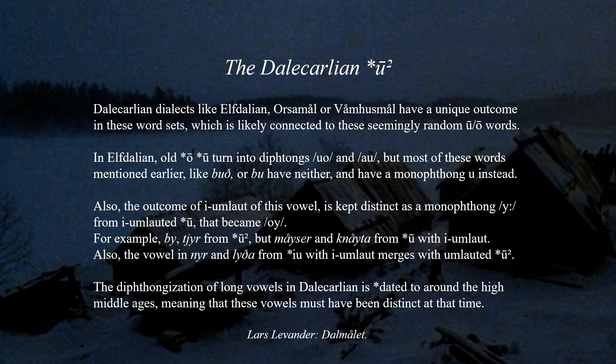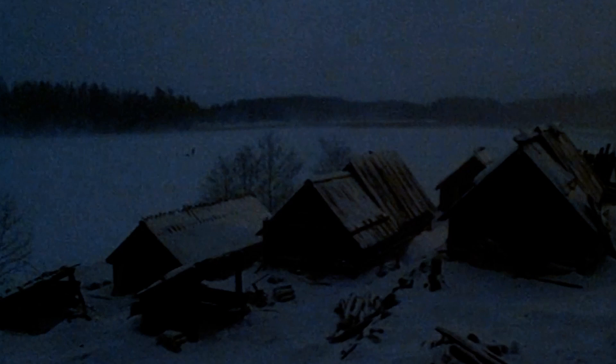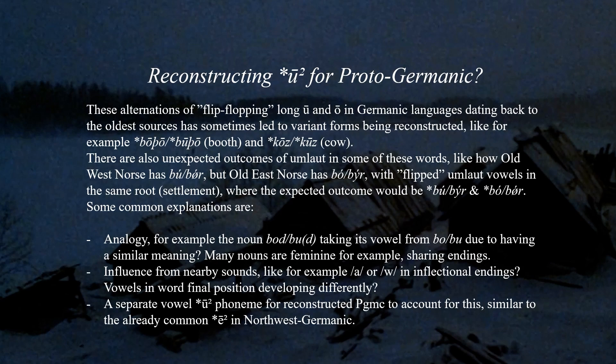These alternations of Ō and Ū in Germanic languages dating back to the very oldest sources have sometimes led to variant forms being reconstructed, like for example 'bōþ' and 'būþ,' or 'kōs' and 'kūs.' There are also unexpected outcomes of umlaut in some of these words, like how Old West Norse has 'bó' but 'bǿr,' and Old East Norse has 'bó' but 'býr' — with, so to speak, flipped umlaut vowels in the same root.